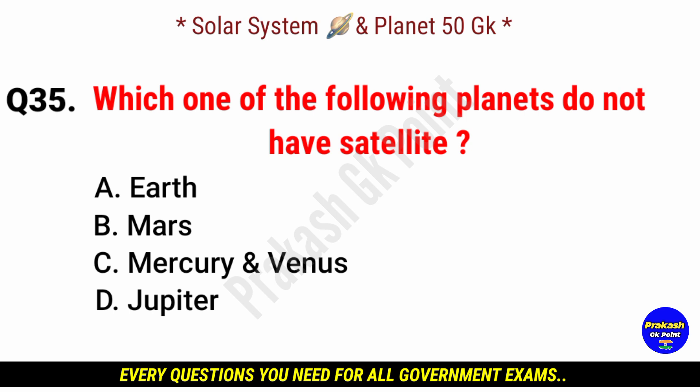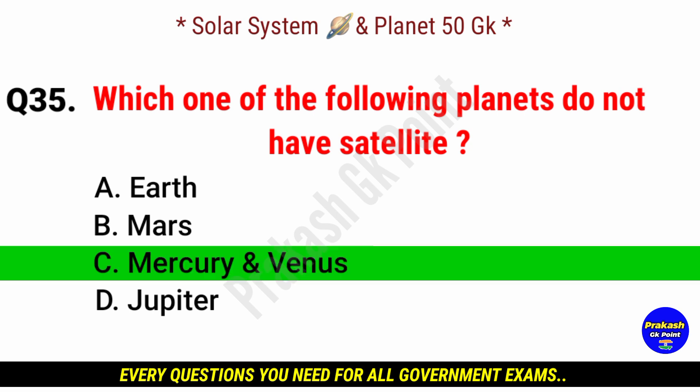Which of the following planets do not have a satellite? Answer: option C, Mercury and Venus.